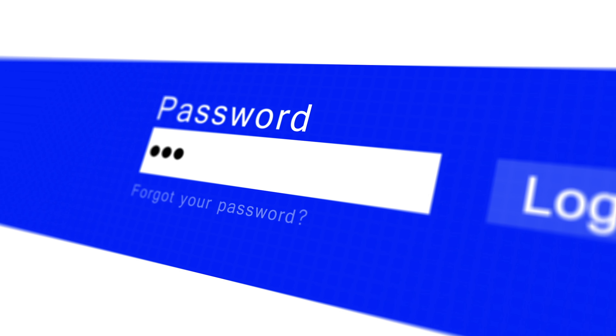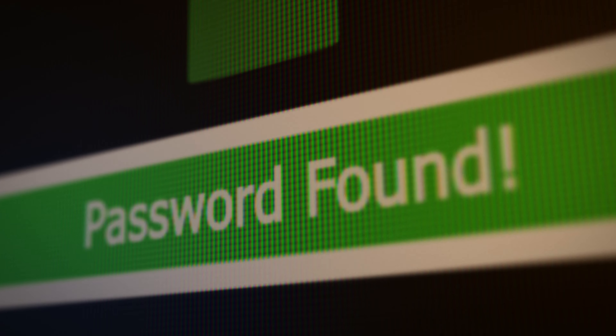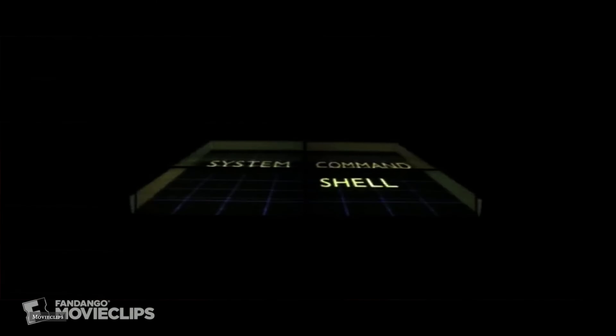Let's be honest with each other — we all have one or two of those silly passwords that we use for all the same accounts. If just one of those accounts gets hacked, that's it. All of your details are to the highest bidder on those underground dark web auction websites.